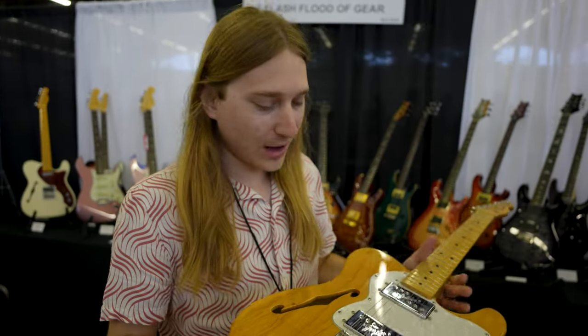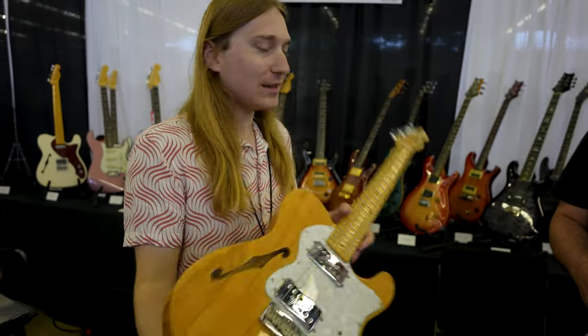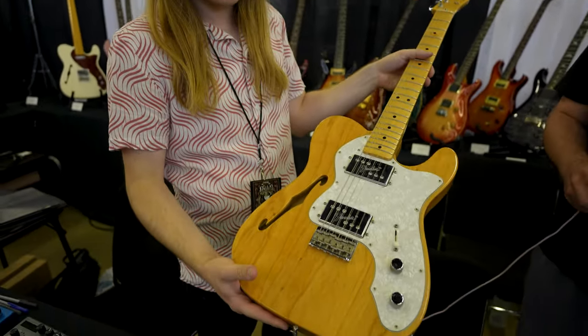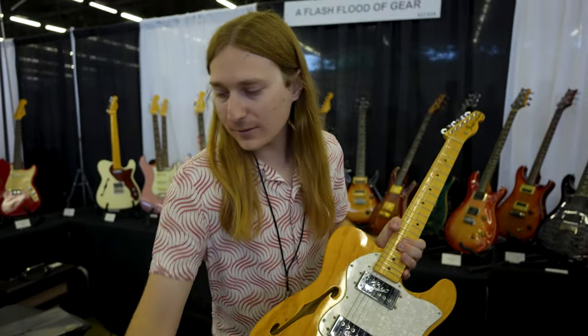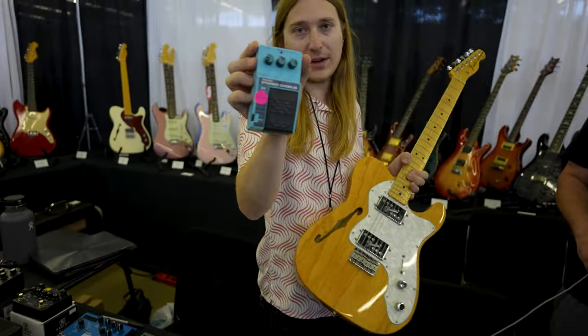We have the 2008 Fender '72 Reissue Thinline Telecaster Deluxe with wide-range humbuckers — very fun. And we got the stereo course at the same time.